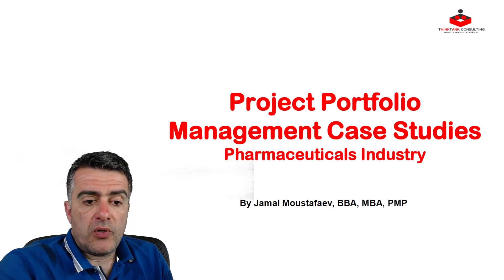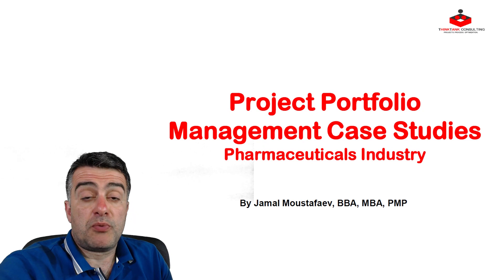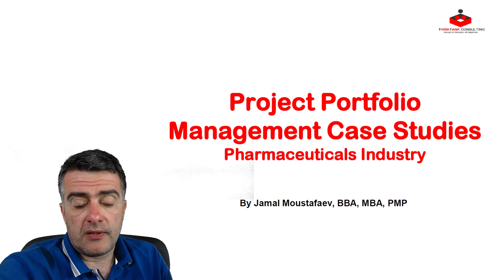Hey guys, welcome to our new course: Project Portfolio Management Case Studies in the Pharmaceutical Industry.